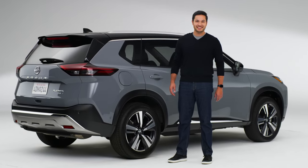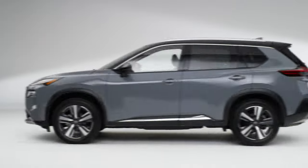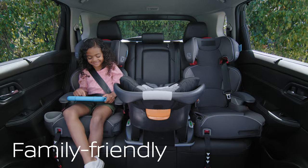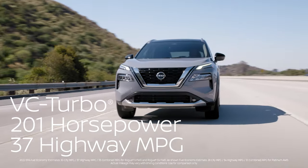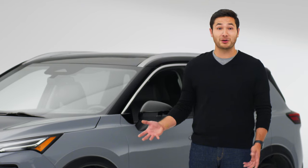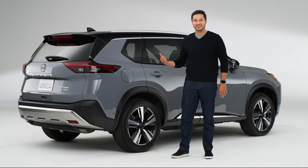Hi everybody, this is the Nissan Rogue. Built for adventure, the Rogue is family friendly and packed with advanced tech with impressive performance and mileage. But that's just the beginning. Nissan spent a lot of time listening to what families want from a midsize SUV and it shows — there are smart solves everywhere. Let's check them out.